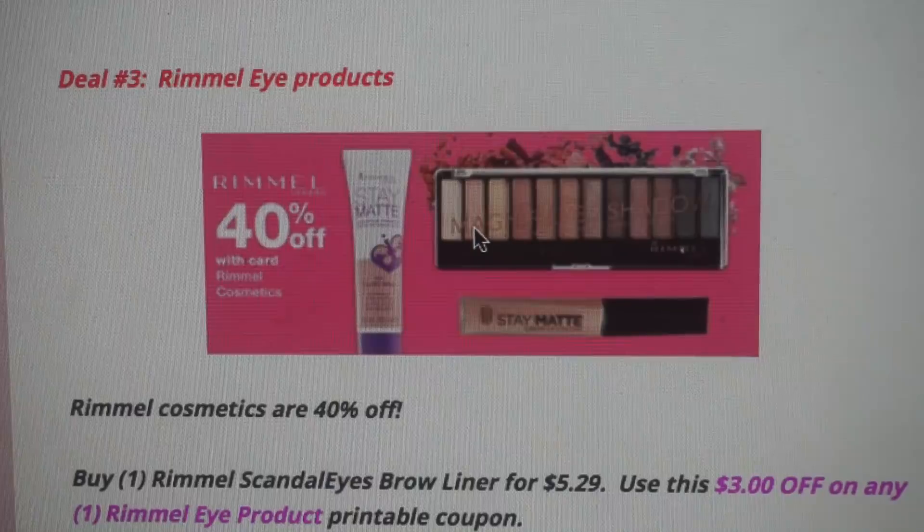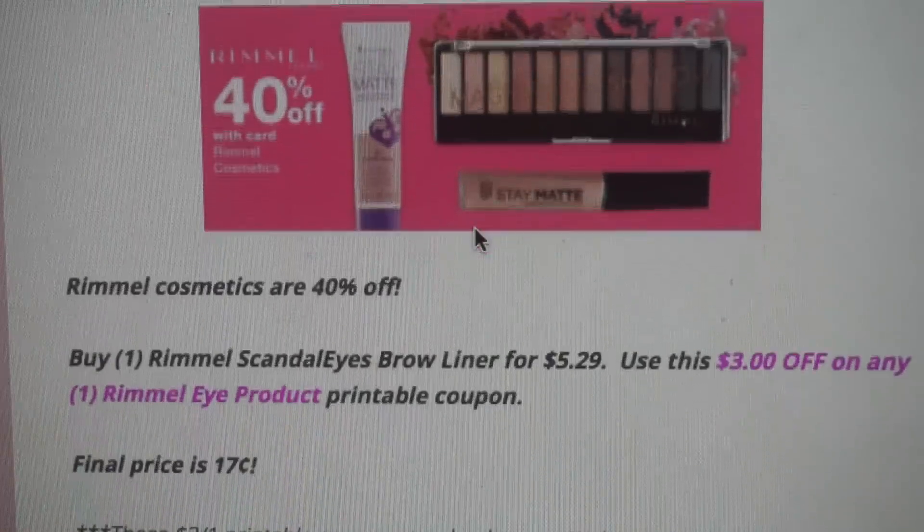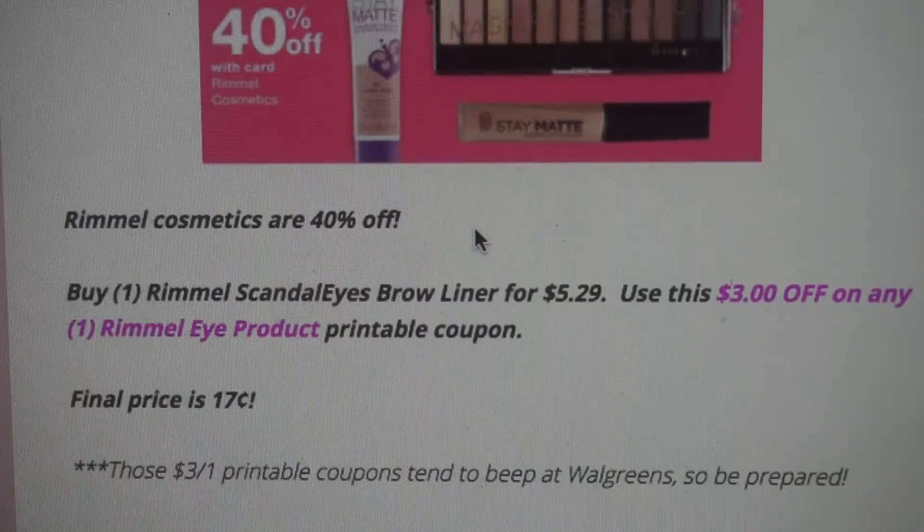Deal number three is on Rimmel Eye Products. We still have that $3 Rimmel Eye Product coupon, and yes, that coupon beeps at Walgreens — so if your cashier does not manually enter the coupon, you may have some issues. Rimmel Cosmetics are 40% off this week. The $3 printable coupon is still available to print. Grab an item around $5.29, such as the Scandalize Brow Liner at 40% off, use the $3 printable coupon, and you'll pay just $0.17.